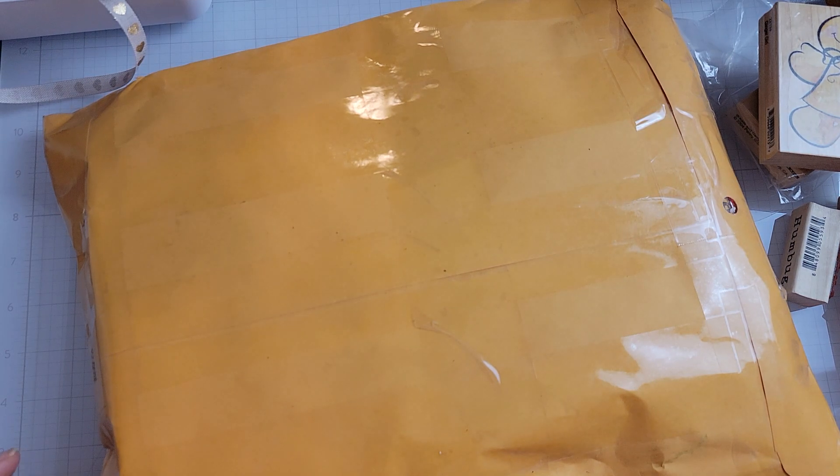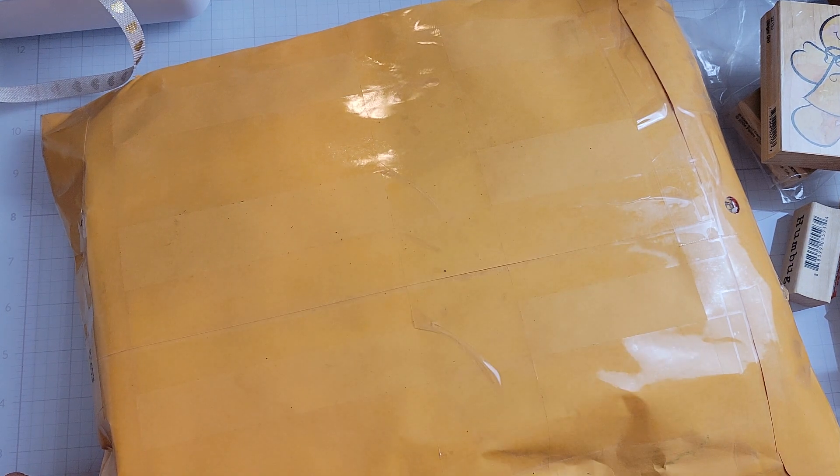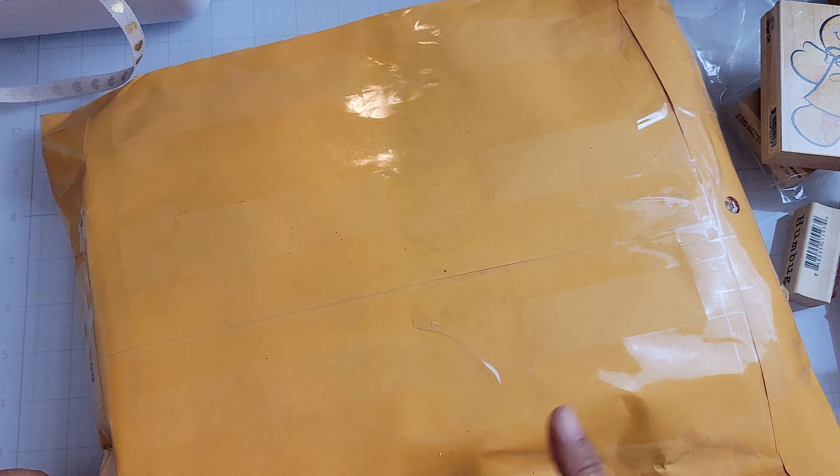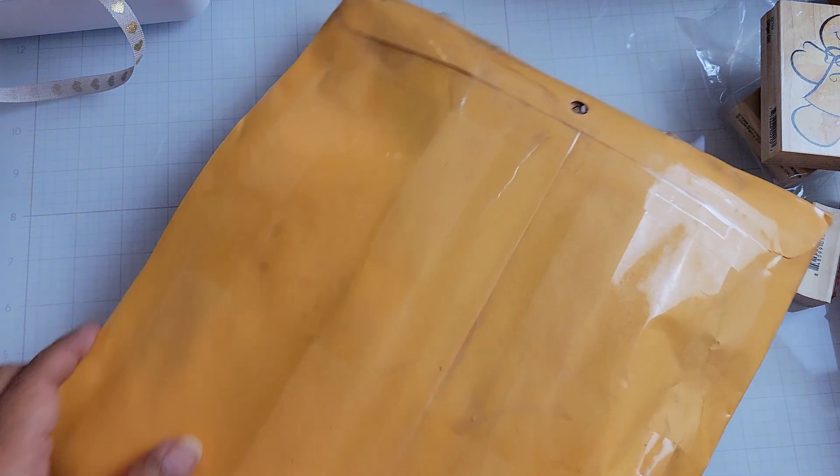Hey everyone, I am back. I really did not expect to do another video today. I got some happy mail and this happy mail is from Kat. I've turned it over so you can't see our addresses. I don't know what this is and I don't know why she sent it. So let's find out what this is.